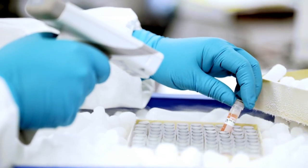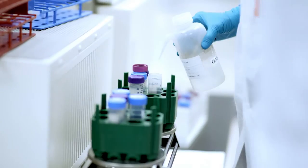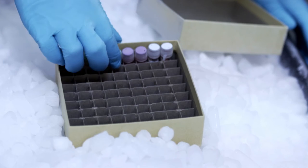The biorepository provides free and secure specimen and data storage and ongoing management of collections from NHLBI-funded studies. Contributors are recognized among their peers and their work is cited in scientific publications. The biorepository has a mission, and the mission is to provide quality biospecimens for future research.